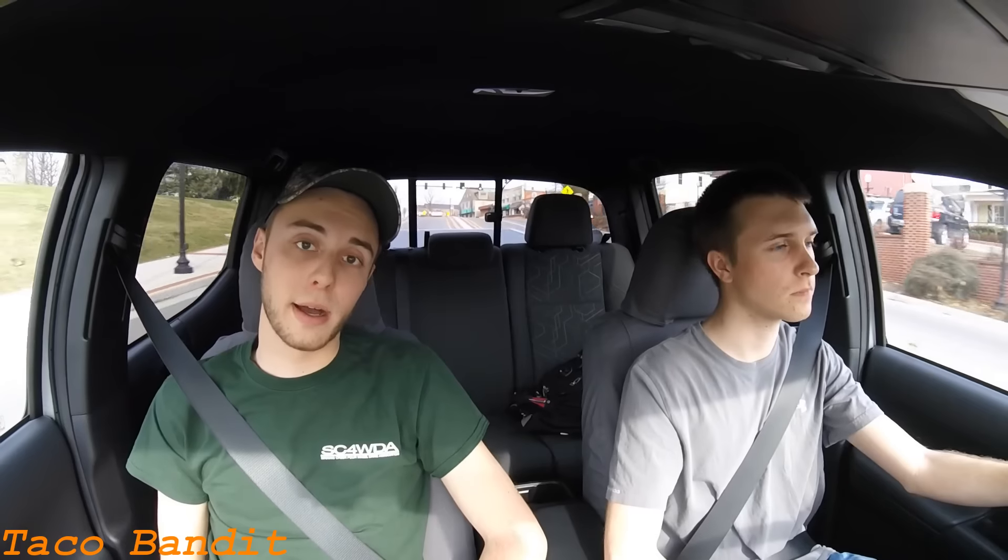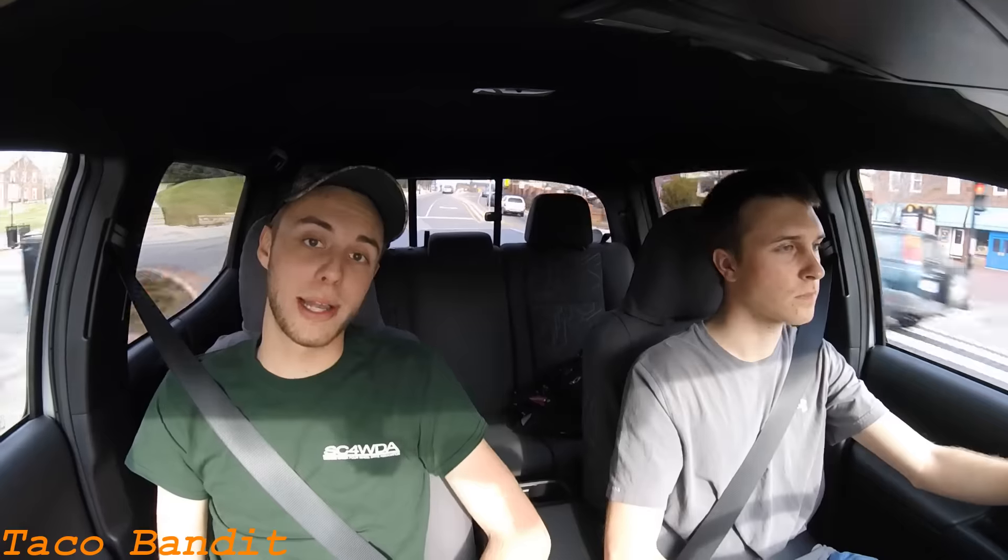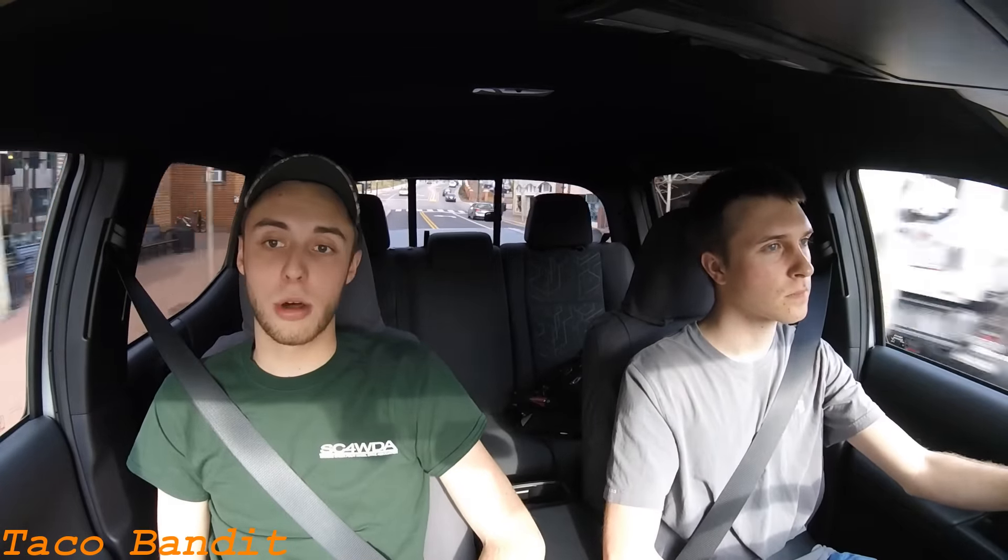If y'all aren't aware, both Chad and I are huge fans of the guys out in Colorado known as TFL Car and Truck. They do a lot of car and truck reviews, both on-road and off-road, as well as cover the new news in the segment. And we learn a lot from them. We do have their book and we have been reading a lot of that.